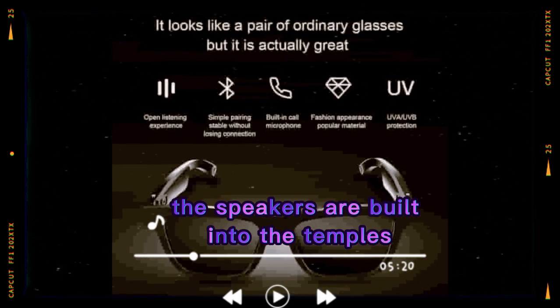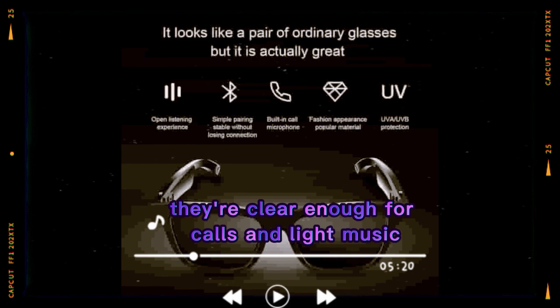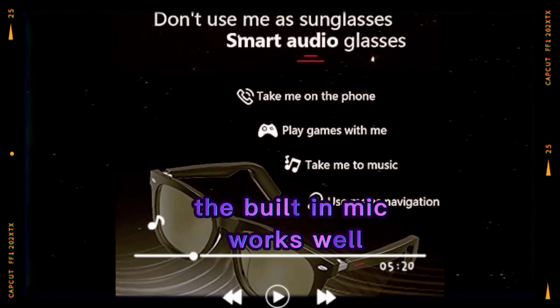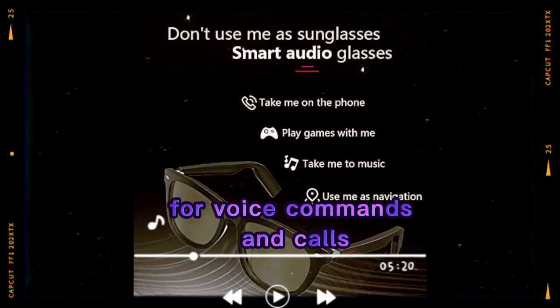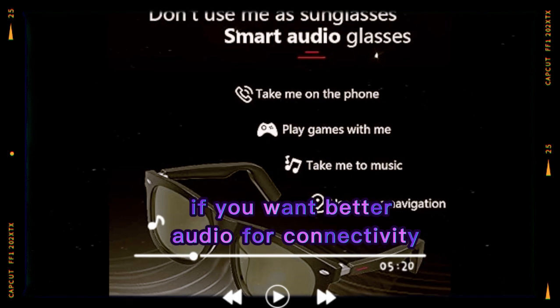The speakers are built into the temples and use directional sound, so only you hear it. They're clear enough for calls and light music, though not very loud in noisy places. The built-in mic works well for voice commands and calls. You can also use wireless earbuds if you want better audio.